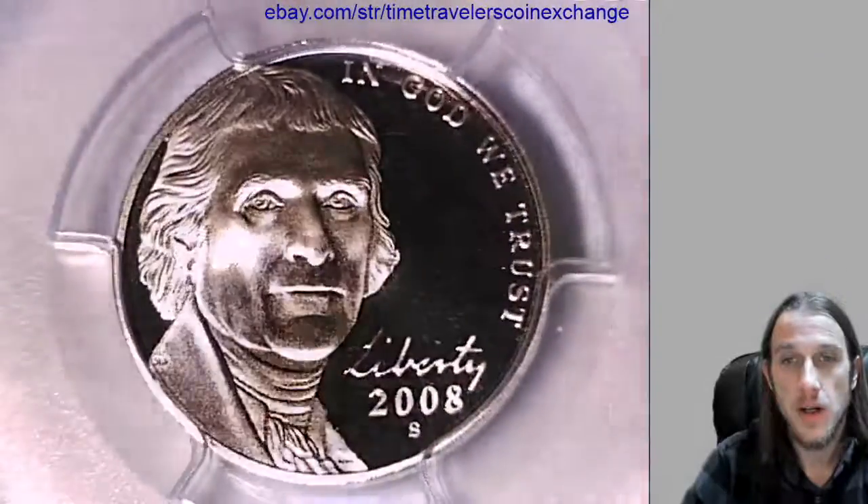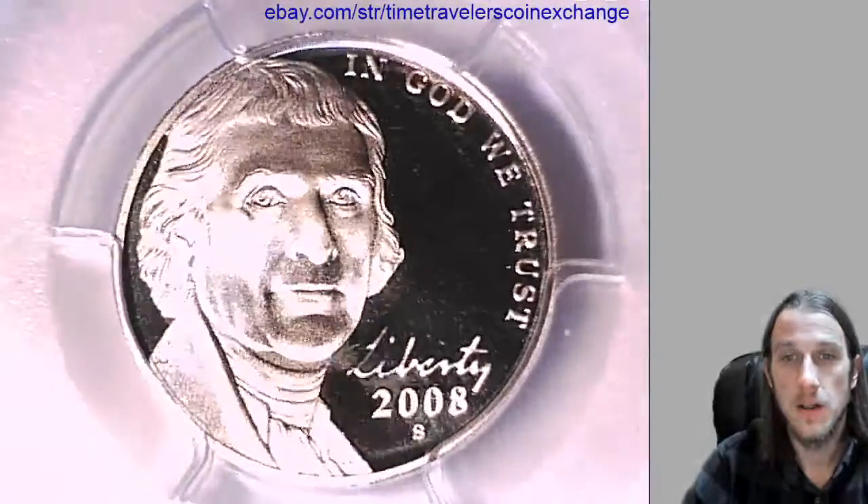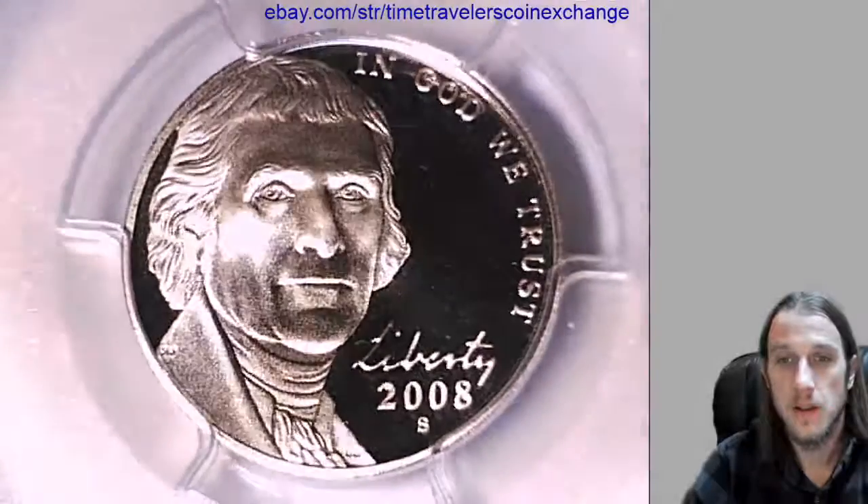Take a look at the front of Jefferson here. You can take a look at the reverse of the coin.